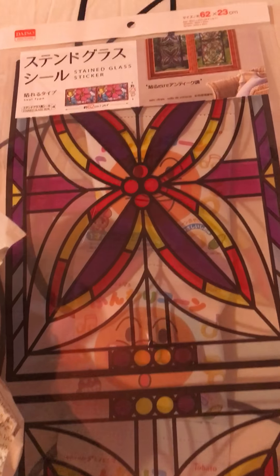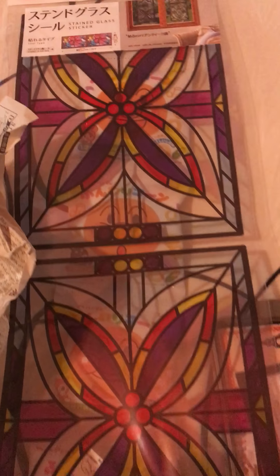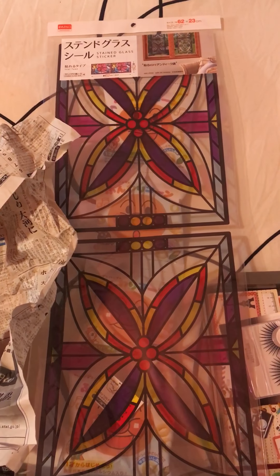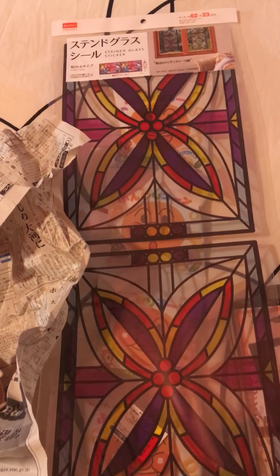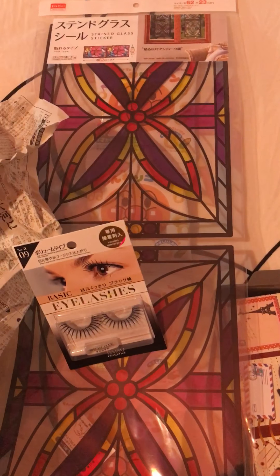This is stained glass window decorations — kind of like stained glass when you put it on your window panes. I have a teeny tiny little window right here. It's 90-some degrees outside, that's why we're doing an anonymous haul. I'm gonna clean that window and put these in it.